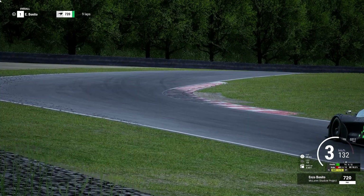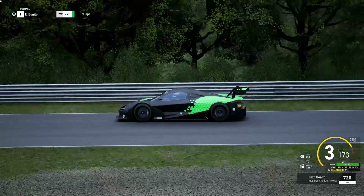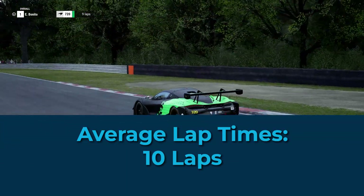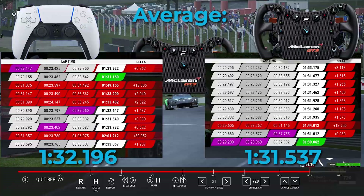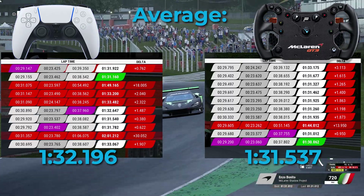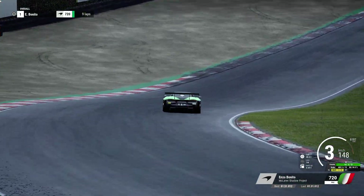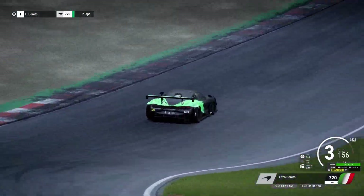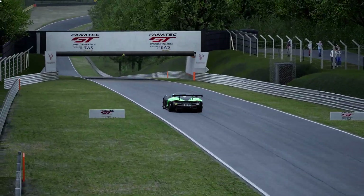We all know that one fast lap doesn't win a race — it's about maintaining a good pace throughout, and that's where average lap times come in. For this comparison, we've excluded invalid laps where the car went off track. Yet again, the direct drive wheelbase emerges victorious. The average lap time with the direct drive wheelbase was significantly quicker than that of the DualSense controller. In fact, the average lap time with the wheelbase was quicker than even some of the fastest laps with the controller, further highlighting the superior consistency and speed that a racing wheel can provide.